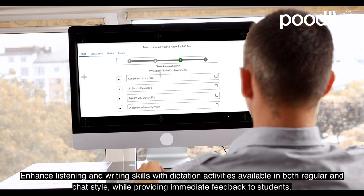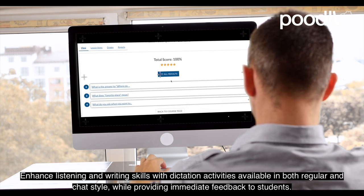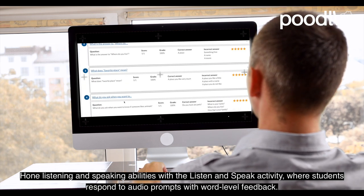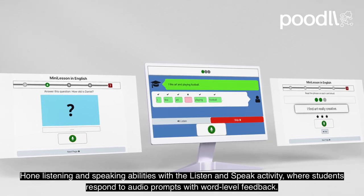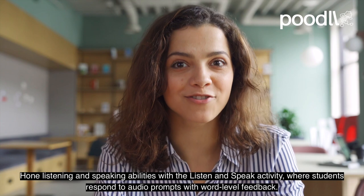Enhance listening and writing skills with dictation activities available in both regular and chat style, while providing immediate feedback to students. Hone listening and speaking abilities with the Listen and Speak activity, where students respond to audio prompts with word-level feedback.